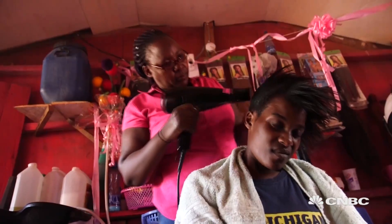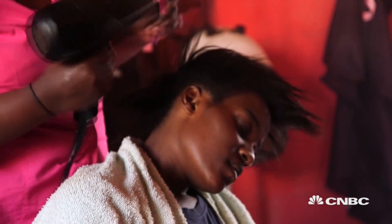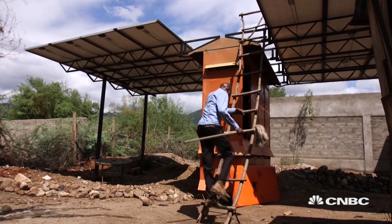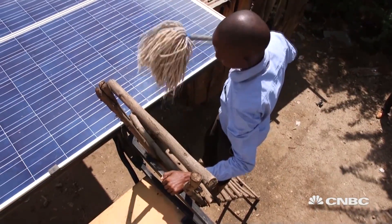Now the microgrid is easier to pay because I just have to use my phone. I go through M-Pesa and put the amount that I want — as low as 50 shillings and onwards up to 1,000, depending on what I want to use. Like two-thirds of the Kenyan population, she has no access to electricity via the nation's grid, so when the sun goes down, the light goes too. But not anymore for the residents of Entesopia, which is the site of an 8 kilowatt solar microgrid.